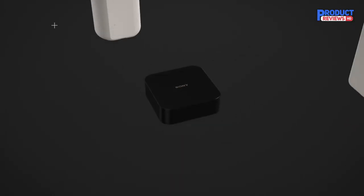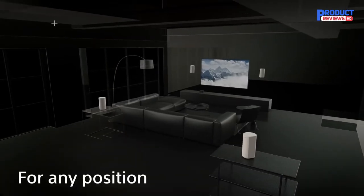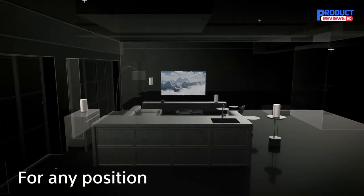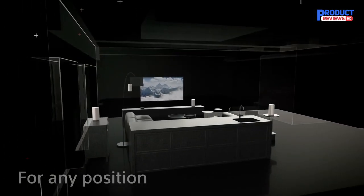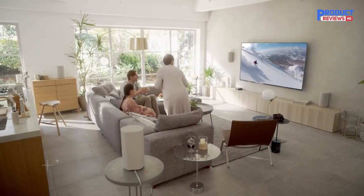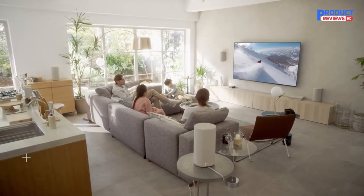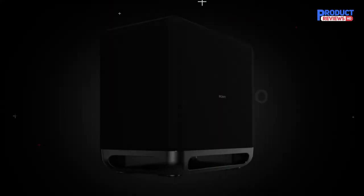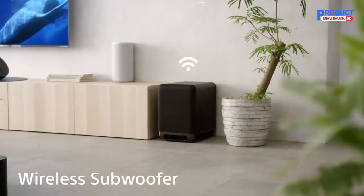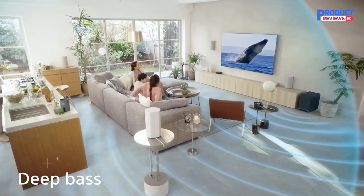The Sony HT-A9 home theater system is ideal for those who don't want to settle for a soundbar but don't have the luxury of installing a vast wired surround sound system in their living room. But if it's an economical surround sound system you're looking for, you might want to consider other options. The Sony HT-A9 doesn't come with a subwoofer, and you'll need to add that separately. The basic system isn't cheap, and you'll need to add a Sony SAS-W3 subwoofer to get the full bass impact, but the results are phenomenal.